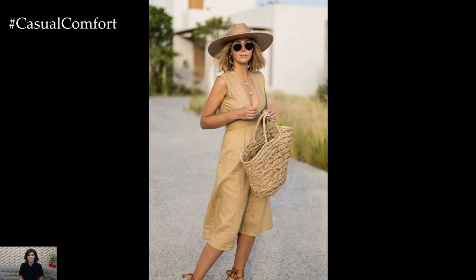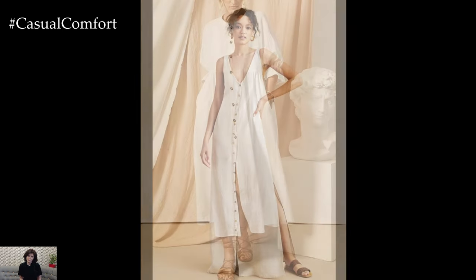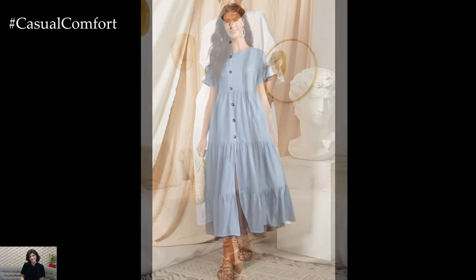Accessorize with a wide-brimmed hat and a crossbody bag. Sunglasses and a few layered necklaces or bracelets can add a touch of sophistication. This look is perfect for enjoying a leisurely brunch with friends or family. Linen dresses are a versatile and essential part of a summer wardrobe,